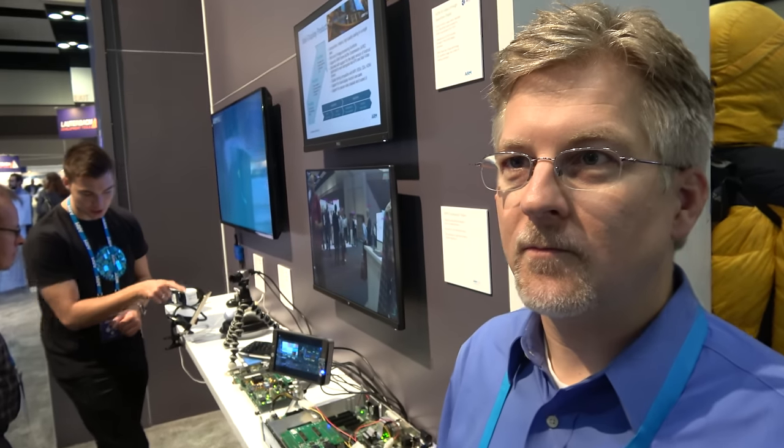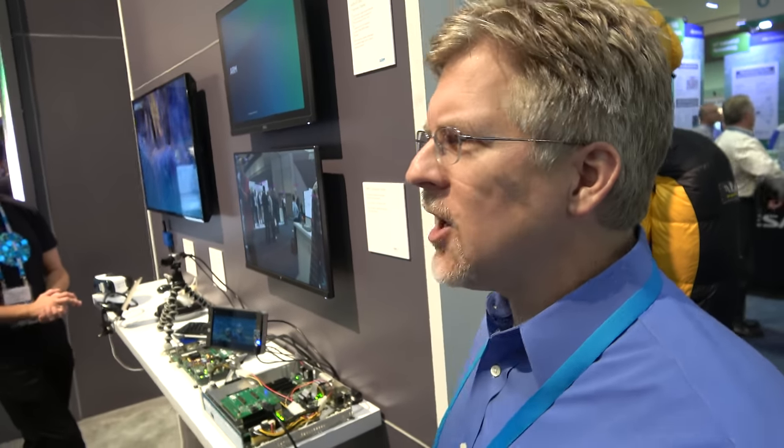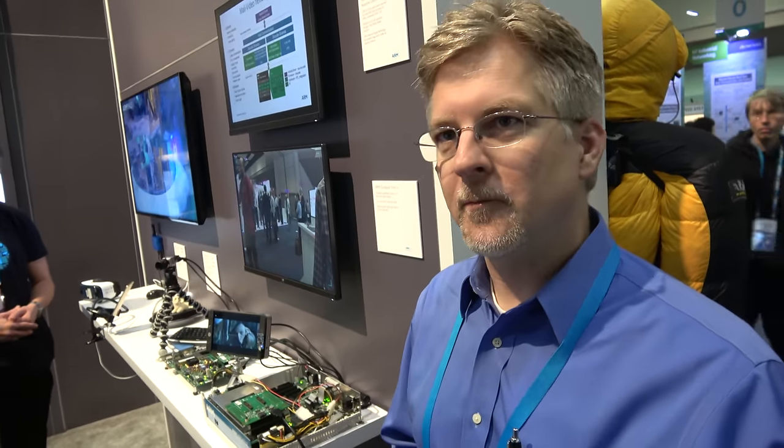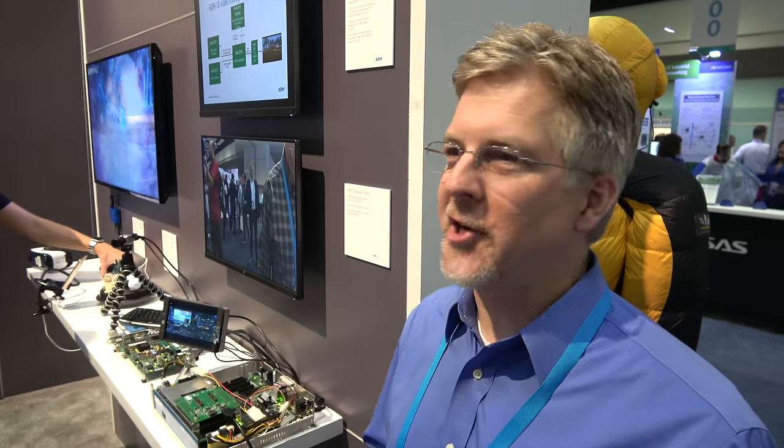There's a company called Movidius that was acquired by Intel — it's a little bit different. Our design is a fully hard-wired design that can do very high frame rates and very high resolution, but it's doing the same type of application: object detection. Intel has the Movidius SOC now, and they're in the Phantom 4 drones. This technology could be in a drone too.